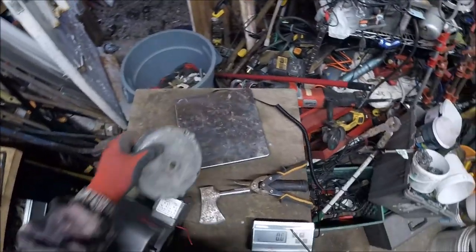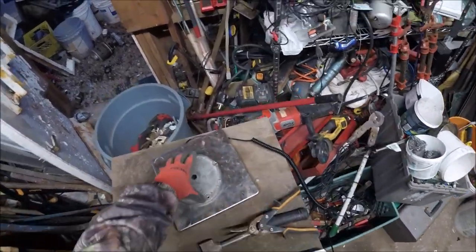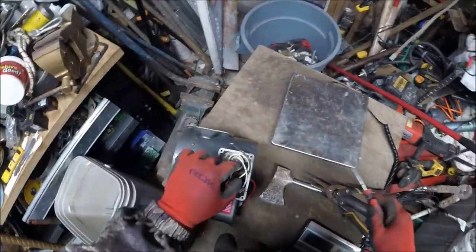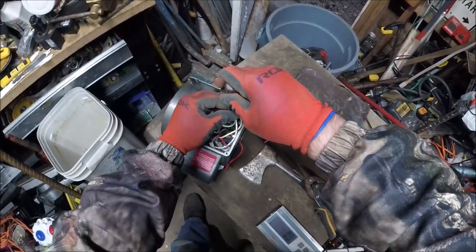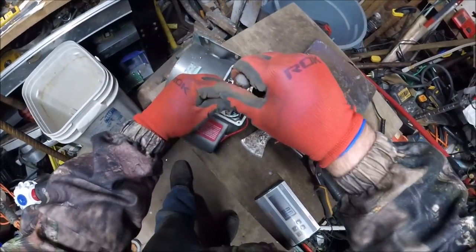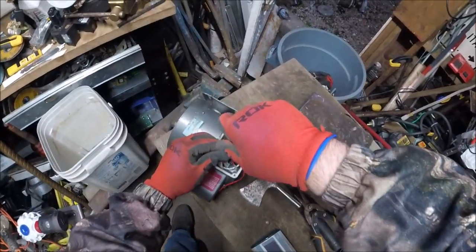That's pretty heavy - about 1.2 pounds. If I leave it on there, I won't get my money for it. It has to come off. At least I can get it to the cast price. Kind of like stripped.